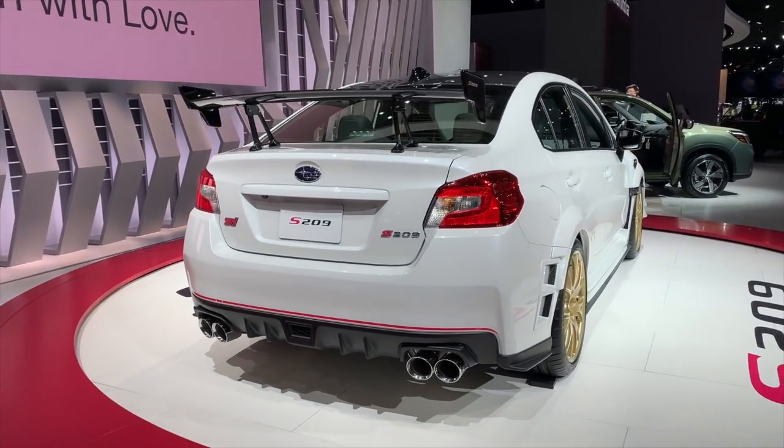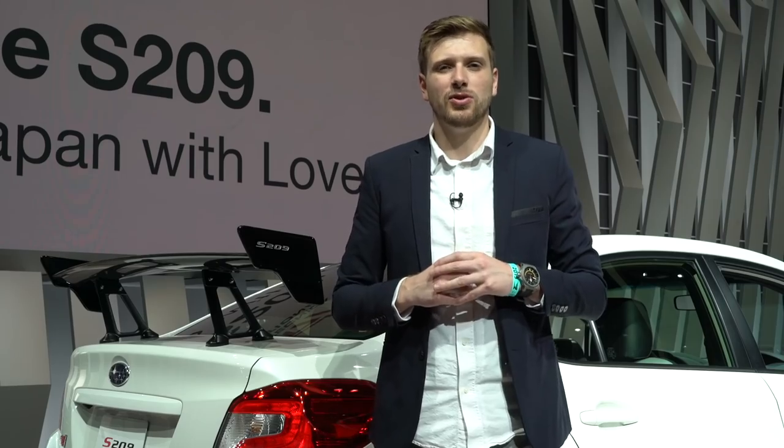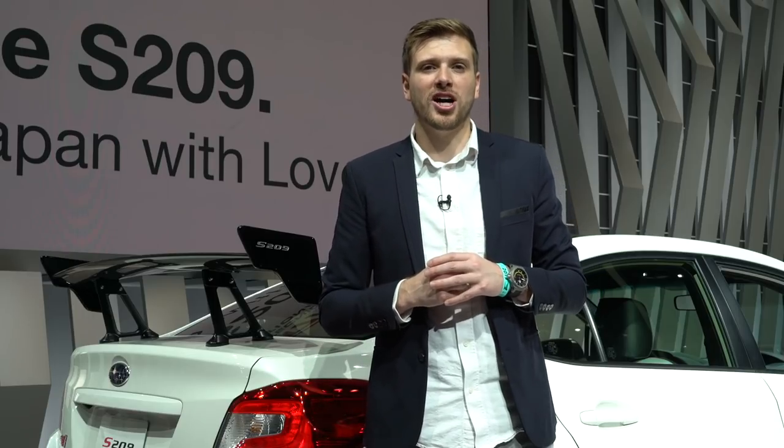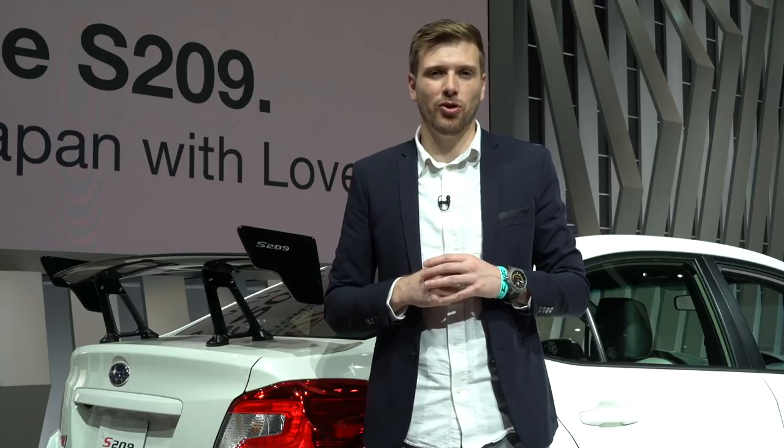This STI offers 1g of lateral grip. The S209 comes in two colors — rally blue with silver wheels or white on gold like the one here. No word on how much it'll cost, but this radical STI is definitely worth every penny.